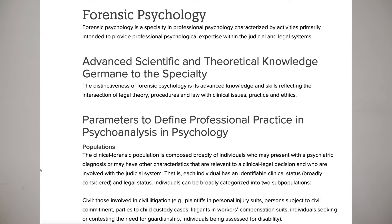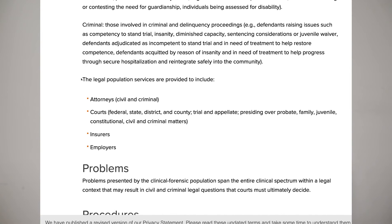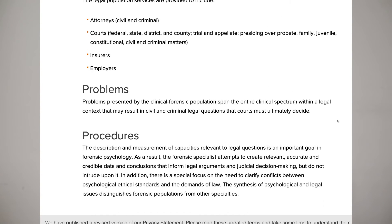Forensic psychology is prevalent in the legal system. Lawyers and judges refer to forensic psychologists to assess mental health disorders of clients. They may work in prisons, in the legal system, or consulting for lawyers on cases. Their primary function is to create relevant, accurate data and conclusions that inform legal arguments and judicial decision making — intense but essential work for certain cases.